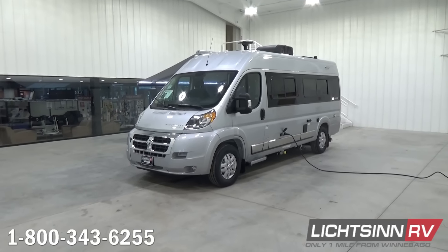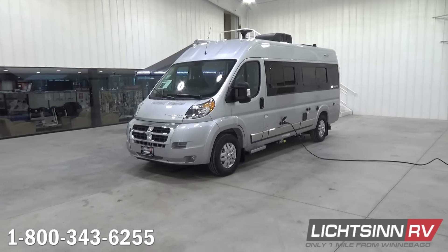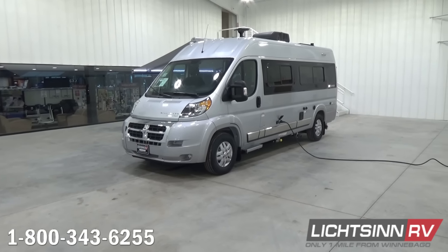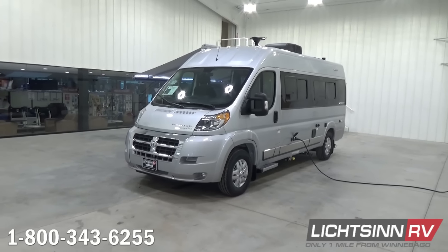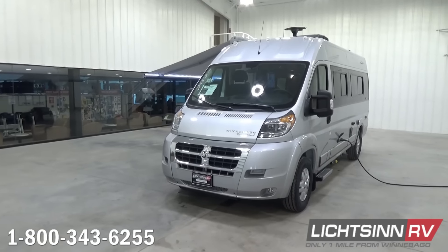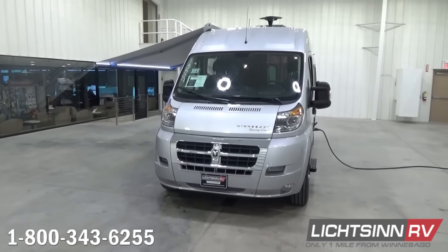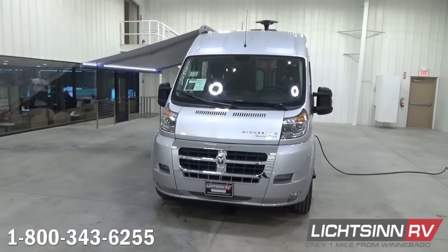At only 21 feet long and 9 feet tall, the Travato is unbelievably agile while still offering a fully-featured RV experience. The base for this coach is the fuel-efficient Ram ProMaster chassis, the U.S. version of Europe's most successful commercial cargo van from Fiat — the Ducato. This ProMaster features the 3.6-liter, 280-horsepower, front-wheel-drive V6 powertrain mated to a 6-speed automatic transmission.